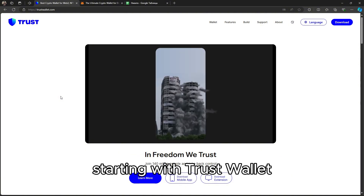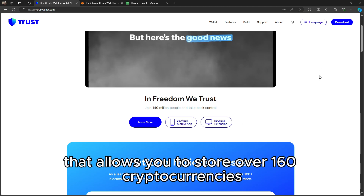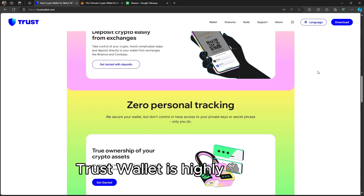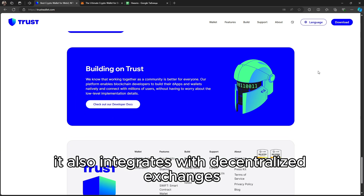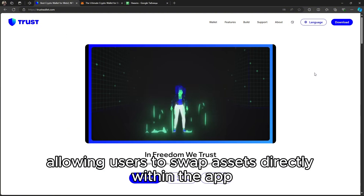Starting with Trust Wallet, it's a mobile-based non-custodial wallet that allows you to store over 160 cryptocurrencies, including Bitcoin, Ethereum, and BNB. Trust Wallet is highly versatile and supports NFTs and DeFi projects. It also integrates with decentralized exchanges, allowing users to swap assets directly within the app.